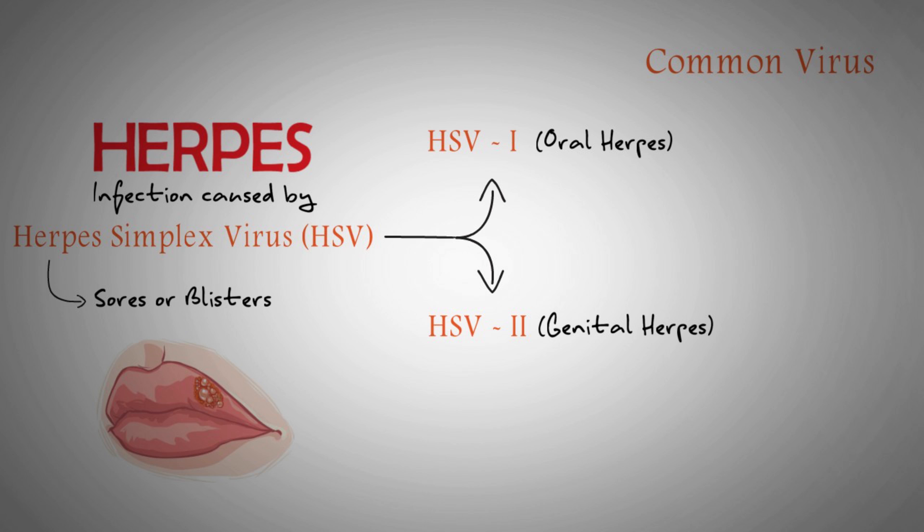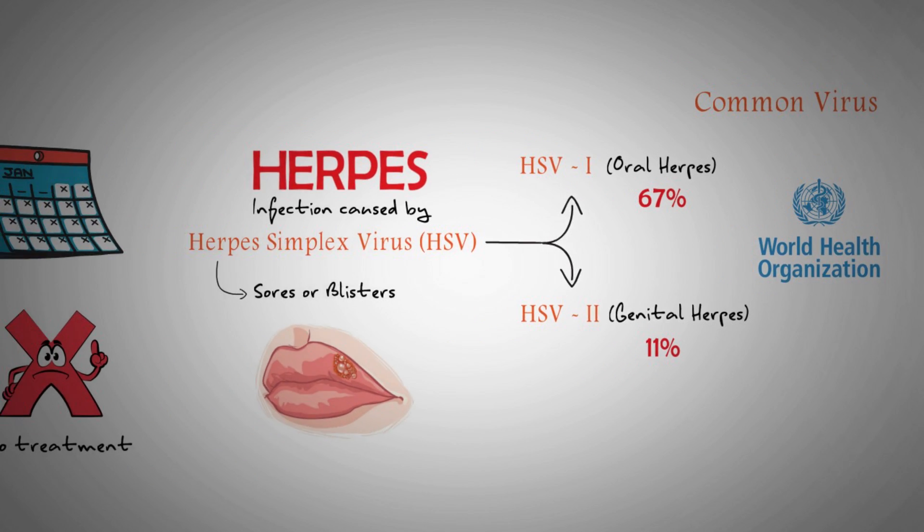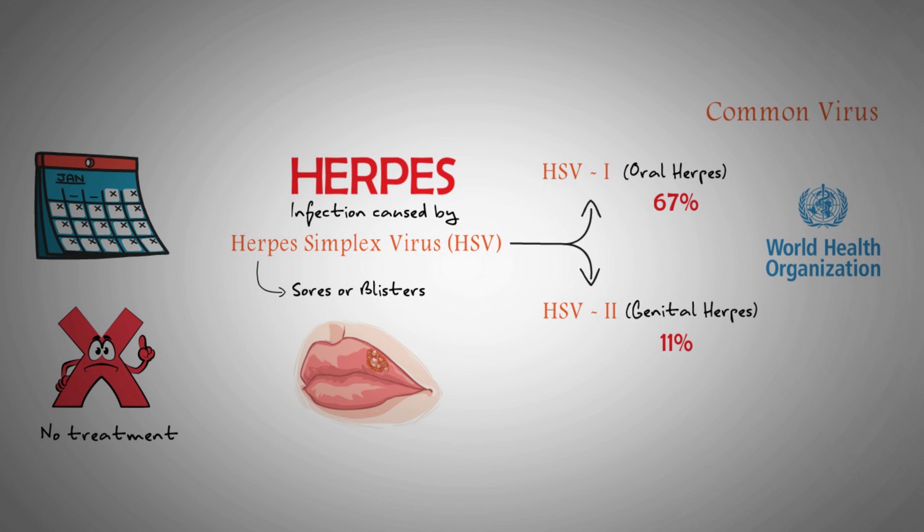HSV is a common virus. According to the World Health Organization, around 67% of people globally have an HSV-1 infection, and 11% have an HSV-2 infection. In this video, we will describe the symptoms of genital and oral herpes, how to treat them, and how to prevent these infections.